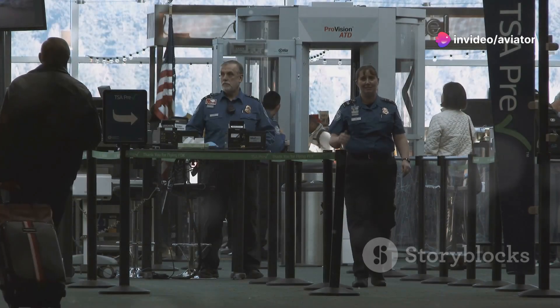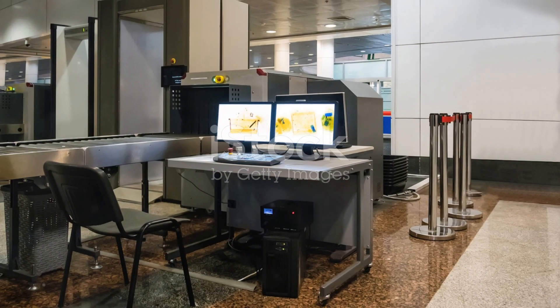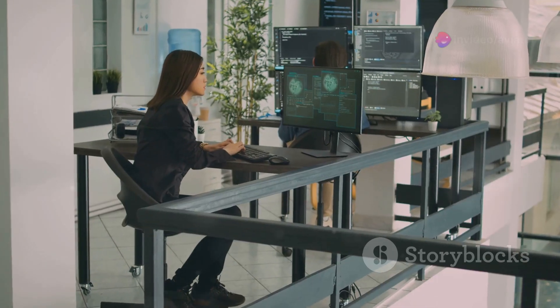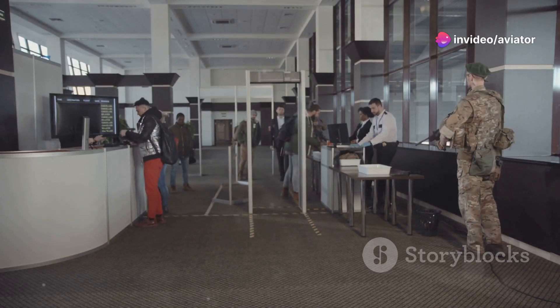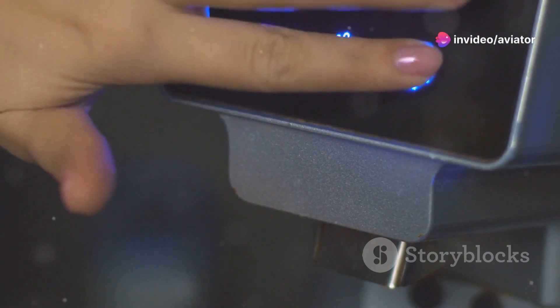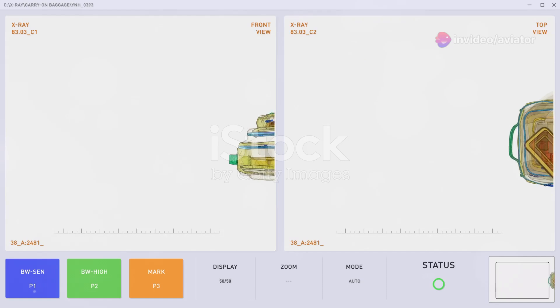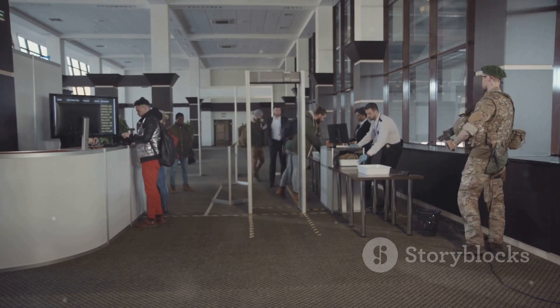The evolution of airport security is an ongoing process, constantly adapting to new threats and technological advancements. Researchers and engineers are developing innovative solutions to enhance baggage screening. AI and machine learning are promising areas of development — AI algorithms can analyze images and data, identifying threats with greater accuracy, allowing security personnel to focus on more complex tasks. Biometric technology is also being integrated into baggage handling systems, potentially linking luggage to your biometric identifiers to streamline check-in and claim processes.